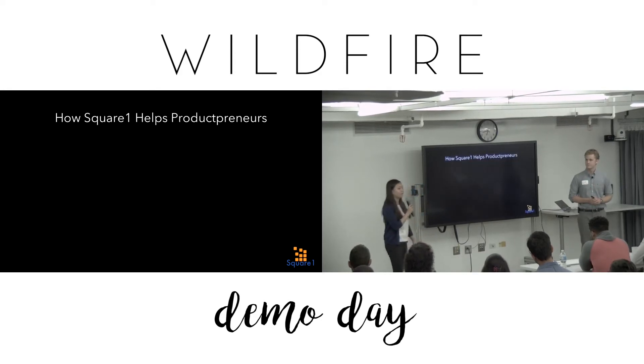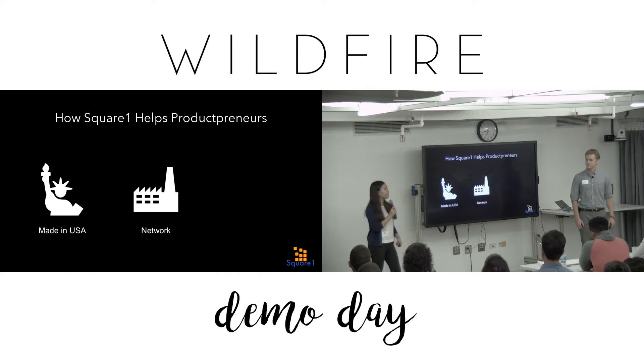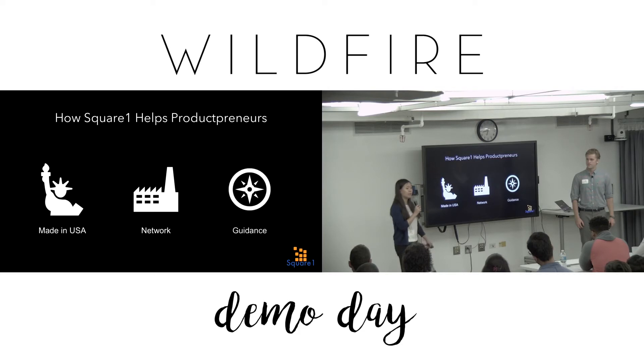This is where Square One comes in. While many makers think they have to look overseas to find manufacturers, they don't realize they can find small batch manufacturers in their own backyard. Square One brings manufacturing back to the U.S. by connecting Pam to a network of small batch U.S.-based manufacturers. In addition, since people like Pam don't have experience sourcing manufacturers, we provide guidance along the way.